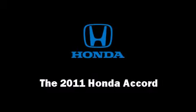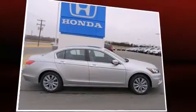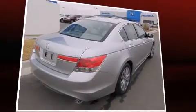The 2011 Honda Accord. This four-door, five-passenger sedan offers the features and options for which you've been searching.